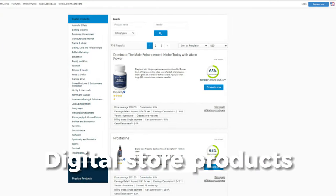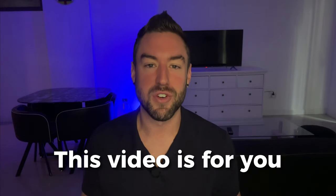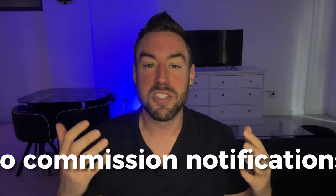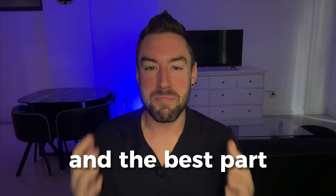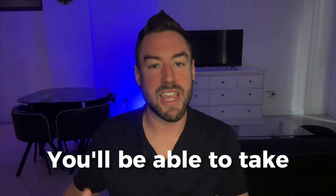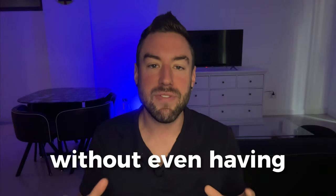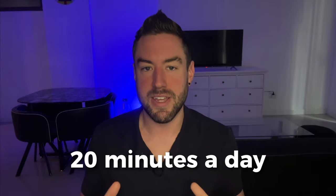If you want to learn how to promote Digistore products to make $300 or more a day, this video is for you. I'm going to be sharing with you five key steps you need to take in order to begin waking up to commission notifications flooding your email inbox. And the best part is you'll be able to take actionable steps without even having previous experience or needing more than 20 minutes a day.